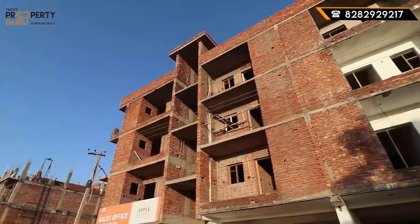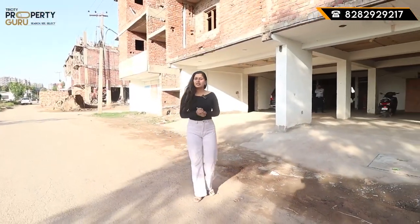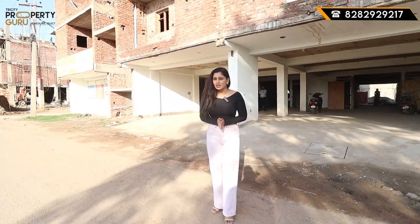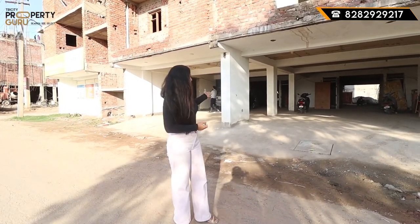Some kind of elevation is going to be behind me. It is a 2.5 acre complete township where you will get 78 units of 3BHK. The size of the 3BHK is going to be 1300 square feet.